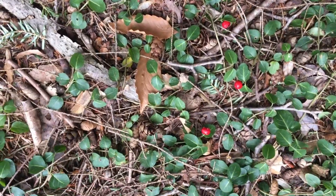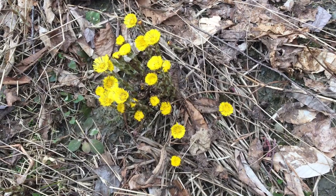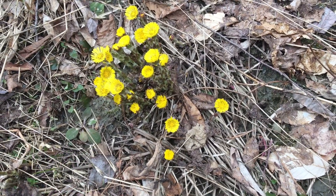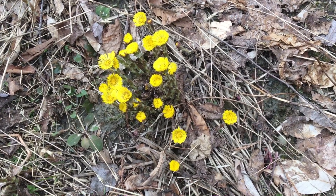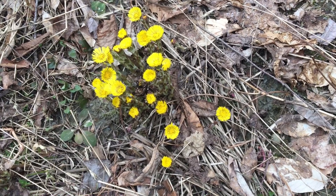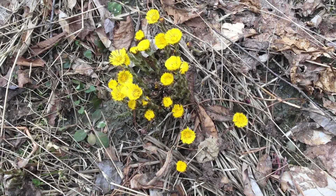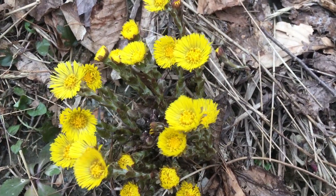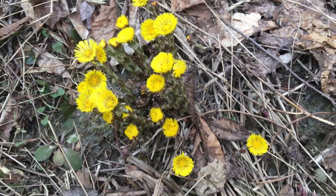That's partridge berry, Mitchella repens. I'm up here in the Camel's Hump State Forest and I've just seen this wonderful patch of colt's foot. One of the traditional names for it is 'son before father' because it's one of the few plants that blooms before its leaves come up in the spring. Just look at those beautiful flowers up close — colt's foot is one of the very first blooming wildflowers in the spring.